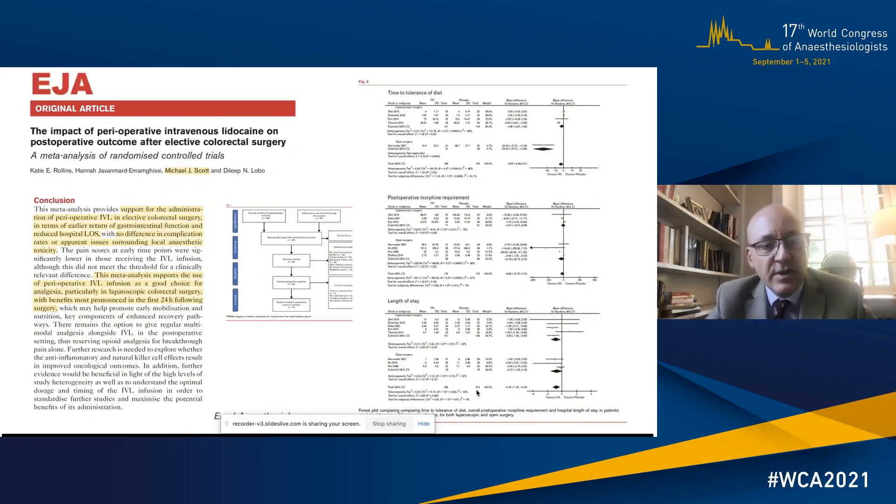Finally, our own meta-analysis on the effect of lidocaine on elective colorectal surgery showed that in laparoscopic surgery lidocaine improves time to tolerance of diet, reduces post-operative morphine requirement and length of stay. So it's a good option to consider in laparoscopic surgery.